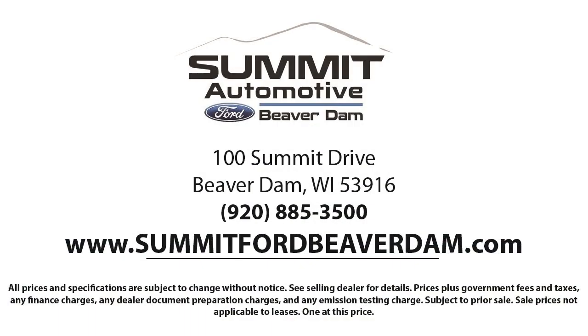Every vehicle goes through our detailed quality inspection before being made available on the lot, so you can buy with confidence here at Summit Ford. Our friendly and knowledgeable staff is here to ensure you get exactly what you want in your new vehicle. Here at Summit Ford, we always strive to deliver a first-class car shopping experience and we'll show you how much you mean to us as our valued customer.